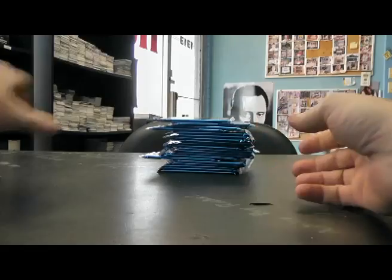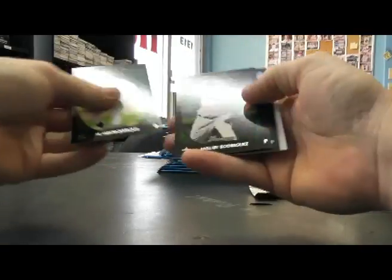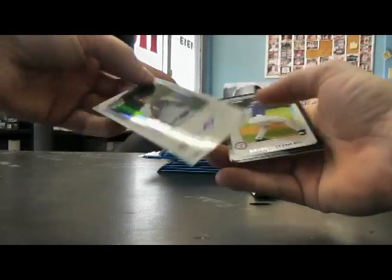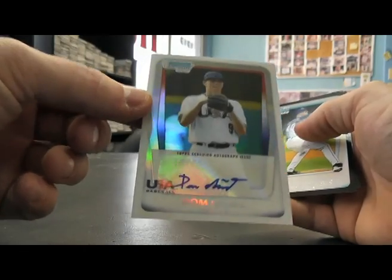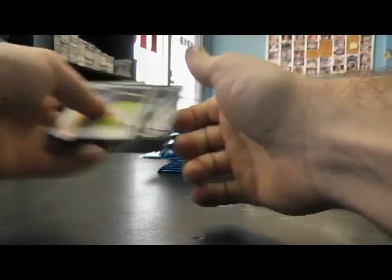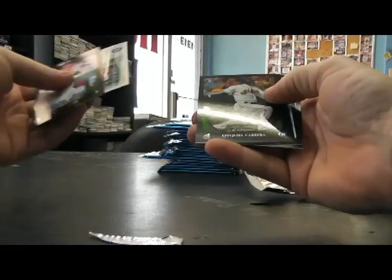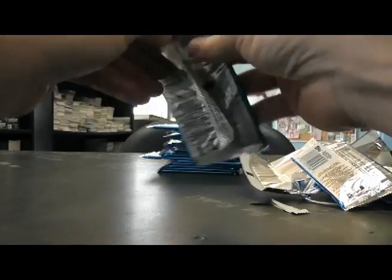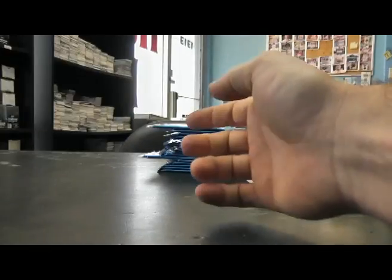Just base here. We got a Dom Nunez USA Autograph — that's a bonus autograph, you should get one more here. Number 2 of 199 base refractor. Ezequiel Cabrera, Matt Barnes Refractor.